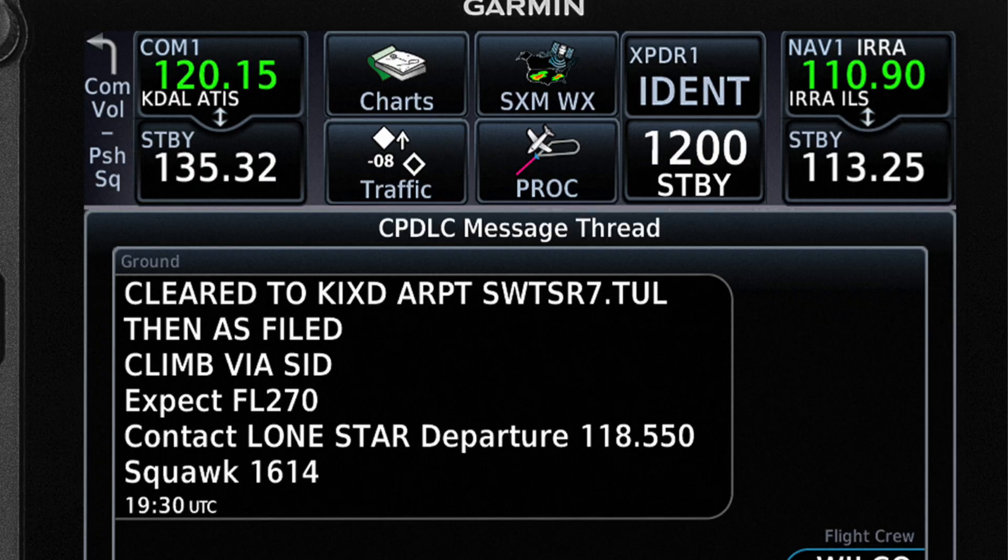For those wondering about the GTN 750 XI interface when it comes to CPDLC — the 750 is really only part of the system. We've also got the GDR 66 remote transceiver, an antenna, and some software unlock from Garmin to make it all play. I wish it was easy enough just to say buy the GTN 750, get the latest update, stick it in the plane, and go. But the GTN 750 XI is just the part you see as the pilot — it's how you interface with the system, but there's a whole lot more going on behind it.